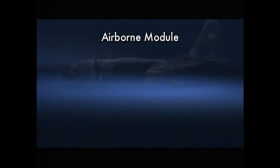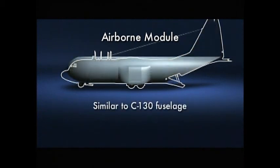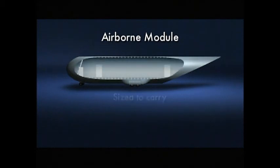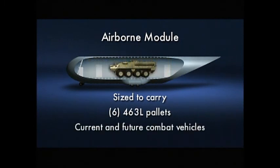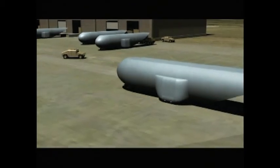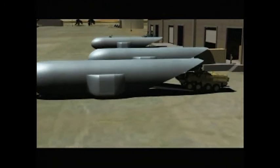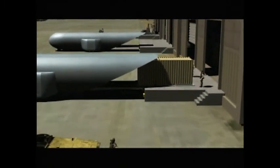Preliminary studies of module and aircraft configurations indicate that a module slightly wider and taller, but about the same length as a C-130 fuselage, could carry most Army air mobile combat vehicles and associated equipment. Specifically, the module will be sized to carry six 463L pallets or current and future Army air mobile combat vehicles. The modules are designed for independent ground mobility on the rim, and the self-height adjustment of the modules enables quick loading from the ground, standard loading docks, and flatbed trucks.